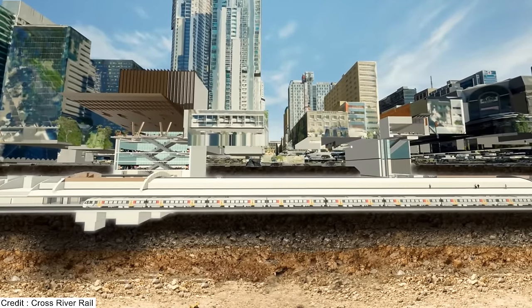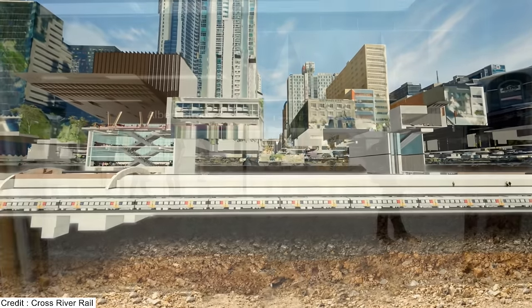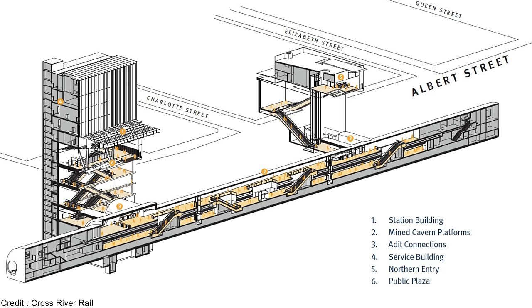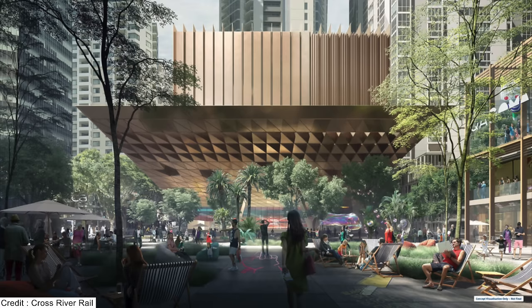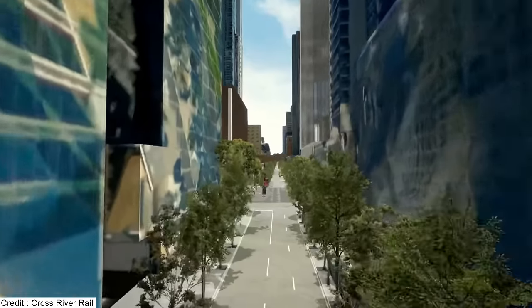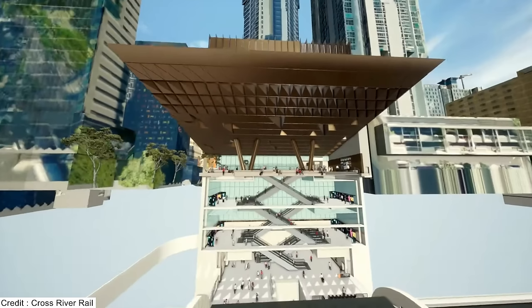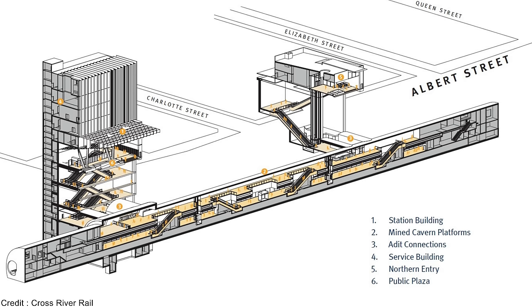The Albert Street platforms will be 31 metres below ground — four metres deeper than Roma Street — and will be of a very similar design, with a large island platform with escalators and lifts in the middle. The main Albert Street station entrance is much larger, with a services building above it and a large canopy that will prominently mark the entrance. There will be entrances on both north and south sides leading to two banks of escalators each, then two further banks in a switchback arrangement — six banks in total — leading to go-kart gates and the mezzanine level.